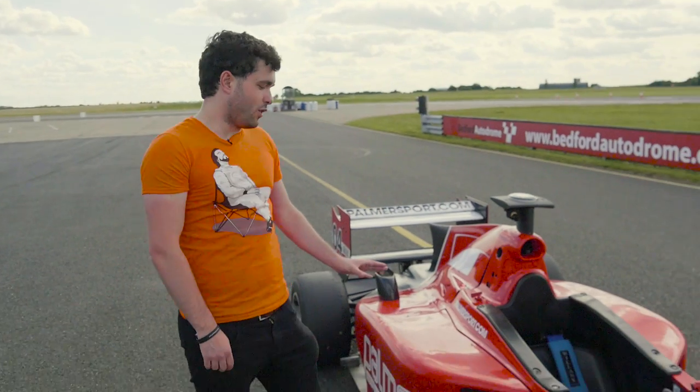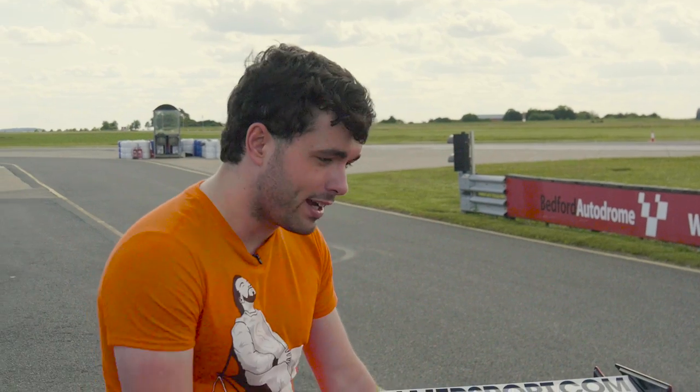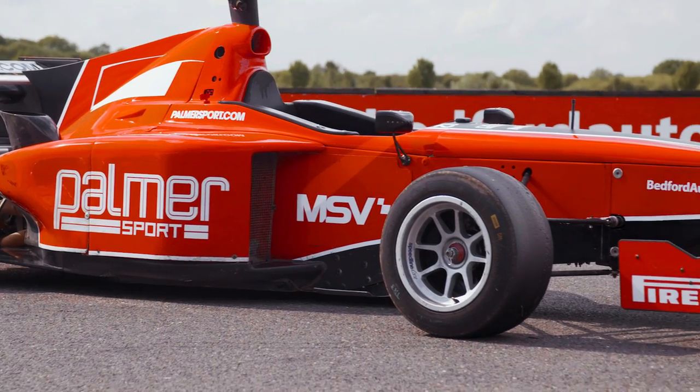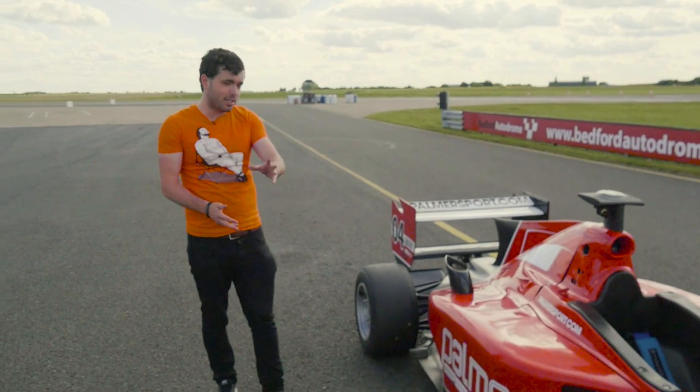We're going to take a closer look at this Formula 3000 car and compare it essentially to Formula One cars. The first thing to mention is it's a little bit lighter — 600 kilograms compared to around 730 to 750 kilograms in Formula One in 2017. You can see there's a lot less aero.